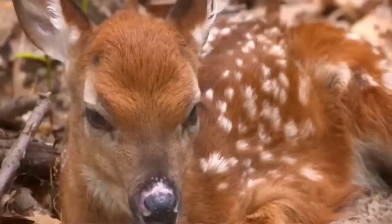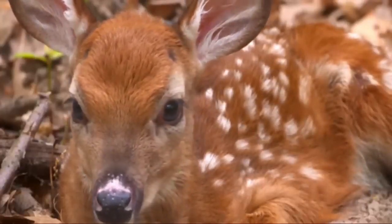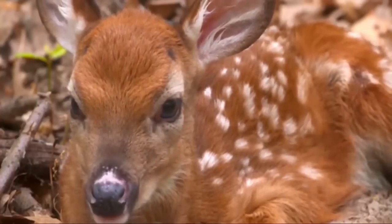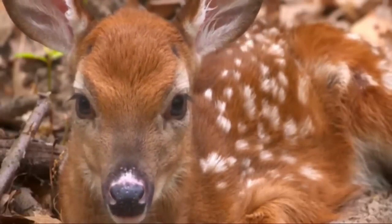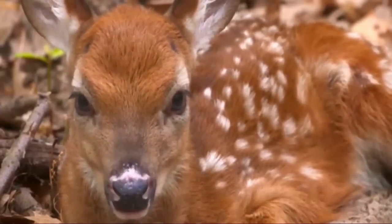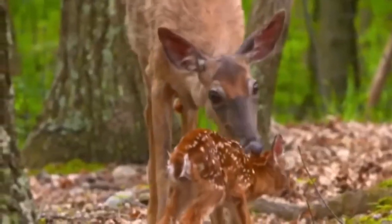Baby fawns are born with a reddish-brown coat with white spots. As they grow, the spots fade away and their coat becomes more of a solid tan or brown color. They are born with long legs and a small body, which makes them look awkward and uncoordinated.